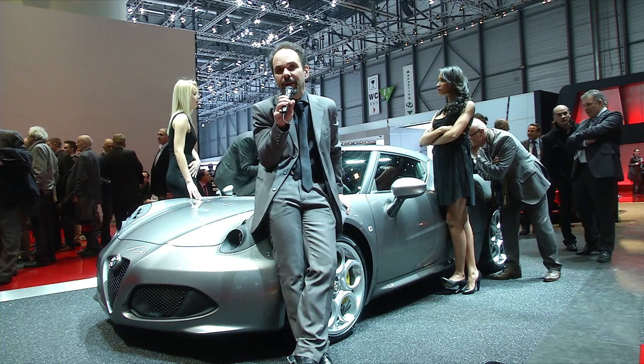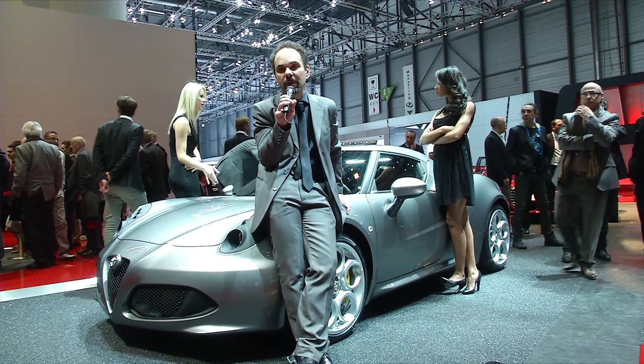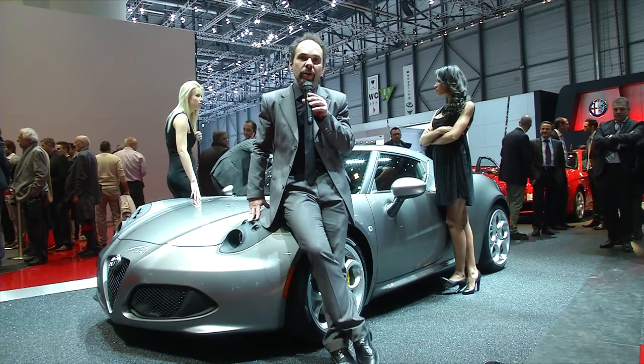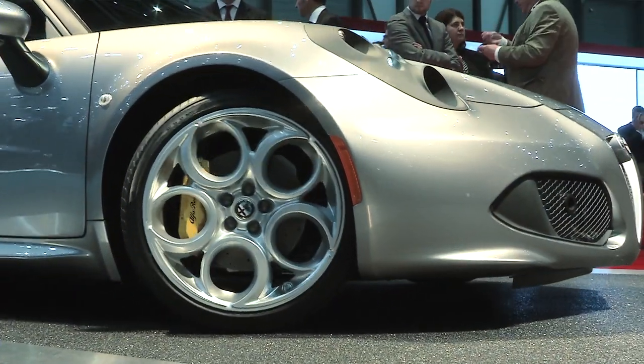This brings it down to a weight-to-power ratio of under 4 kilos per horsepower, which is typical of the main supercars. But it has been achieved not through excessive horsepower, but through the best combination between horsepower and weight.